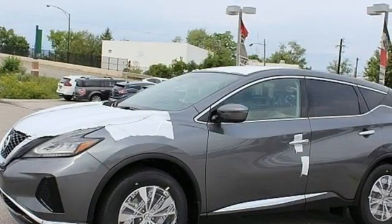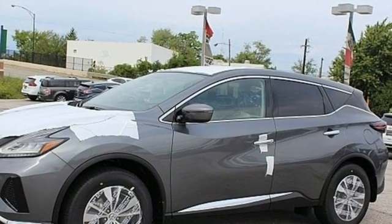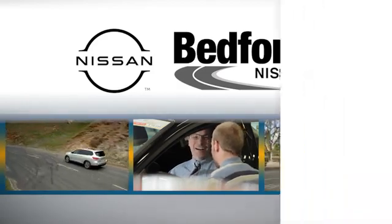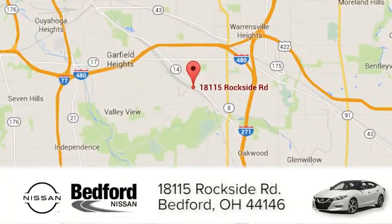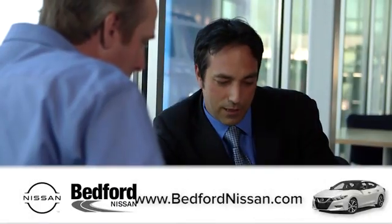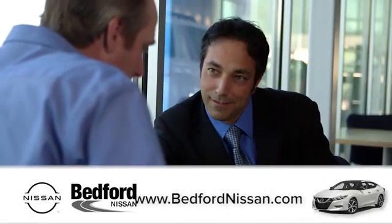Nissan excites the senses. Take it for a test drive today. At Bedford Nissan, we're happy to answer any and all inquiries in a timely fashion. We are conveniently located at 18115 Rockside Road in beautiful Bedford, and we look forward to doing business with you.